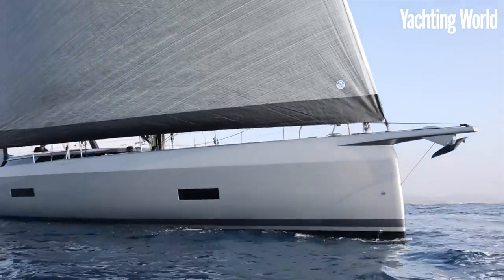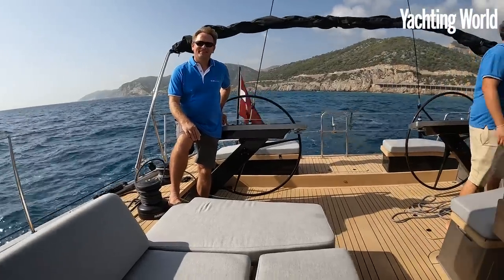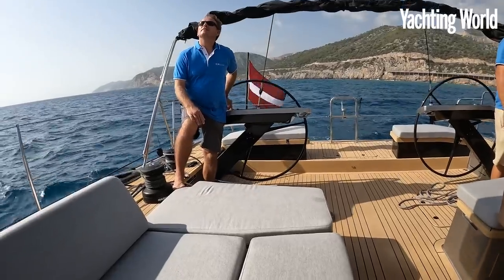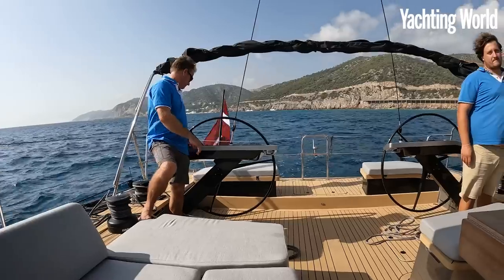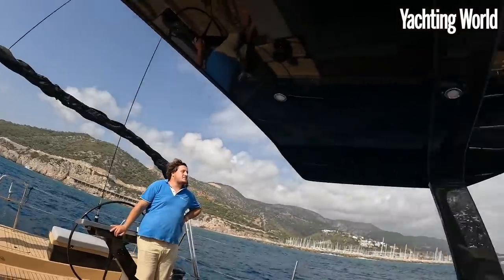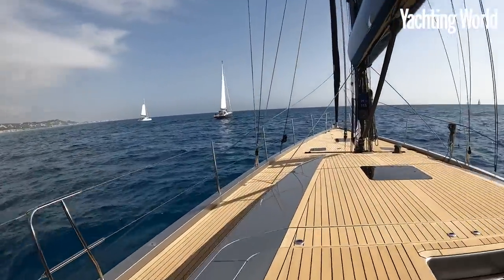Hopefully we'll get a bit of breeze to see what she does. Pavel is the owner of the ICE 62 Targa. He's just showing us that everything can be done — he can manage this boat by himself. He's already sailed 3,000 miles since I was last on board at the Cannes boat show. A very keen sailor who likes to sail the boat himself.